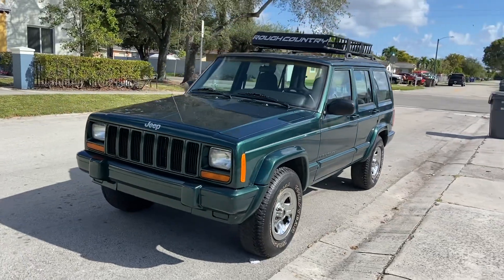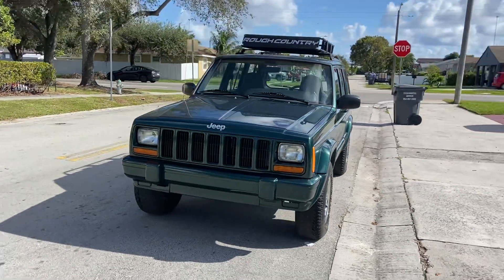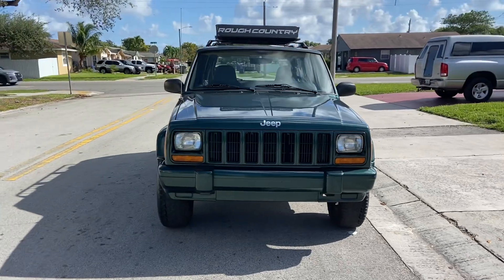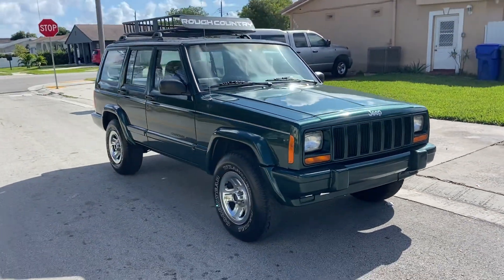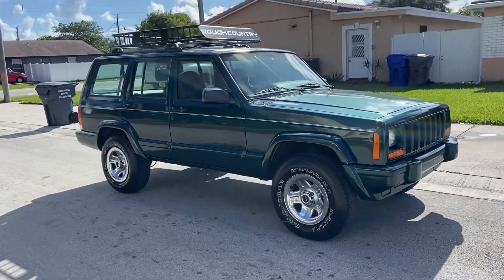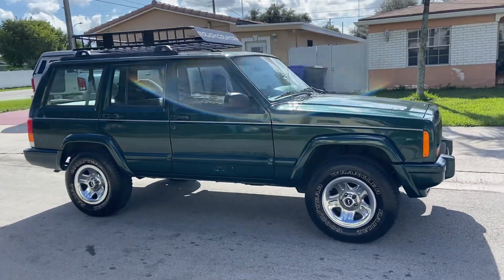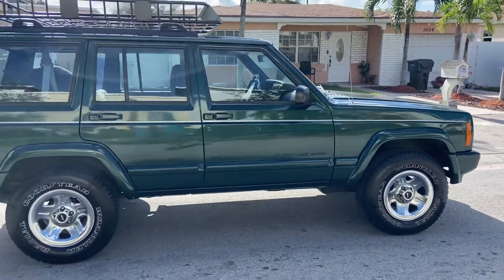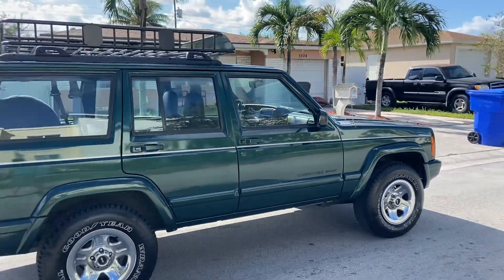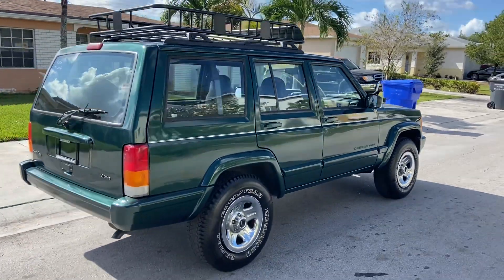We have our beautiful 2000 Jeep Cherokee Sport two-wheel drive, this is a clean title from Texas. Drives excellent, ice cold AC, super clean, beautiful green forest color paint with some nice OEM chrome style cover wheels.